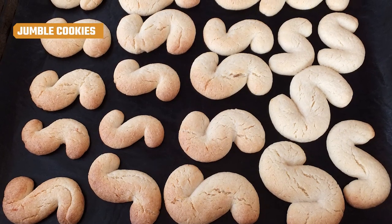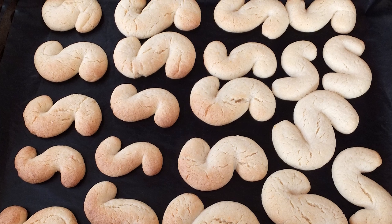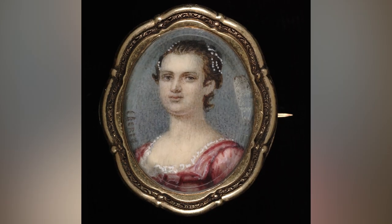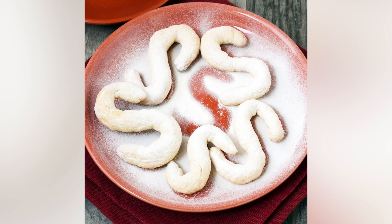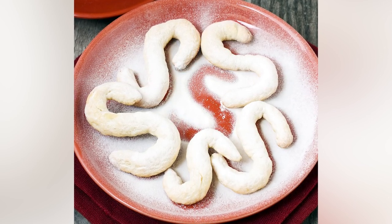It wasn't all salty meat and pickled vegetables in the colonies, though. Jumble cookies, along with a host of other English sweet recipes, were also brought over and adopted into the New World. Jumble cookies are believed to have come across on the Mayflower, eventually spreading into other areas of America. Martha Washington, the first lady to President George Washington, even had her own special jumble cookie recipe, which consisted mostly of eggs, flour, sugar, milk, and maybe some caraway seeds. The jumble cookie is a perfect example of how the 13 colonies built upon their roots from England to make recipes that took on an American flavor over time.